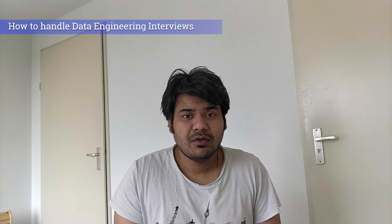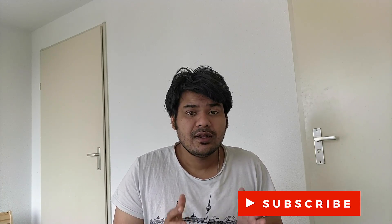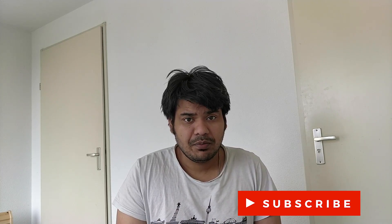I have appeared for two different data engineering interviews in the last couple of years. Today, I am going to share all the information about those two interviews — the different rounds I faced, what kind of technical interviews I went through, what cultural fit was required, and a lot of other things. This video is going to be really useful for people applying for junior or medium level data engineering positions. For lead developer positions, there are a lot of other things that go into account. So without further delay, let's get started.